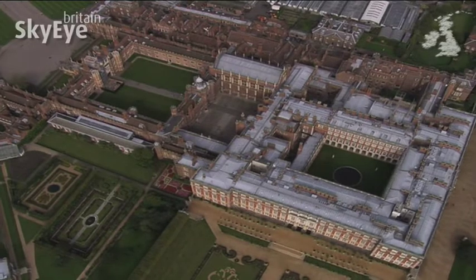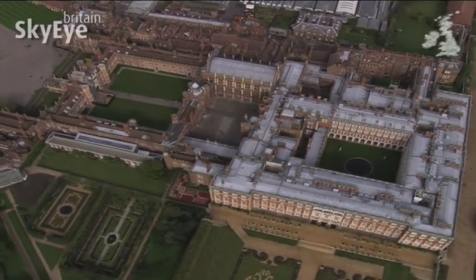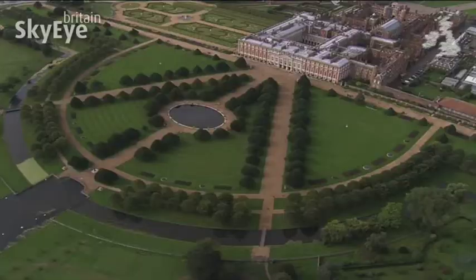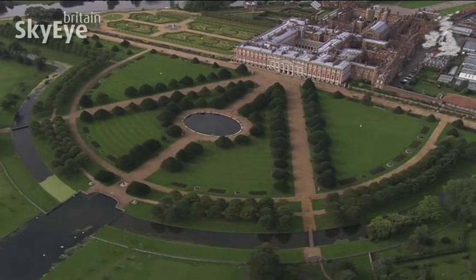The work was never completed, which has left Hampton Court as a fascinating palace of two halves.